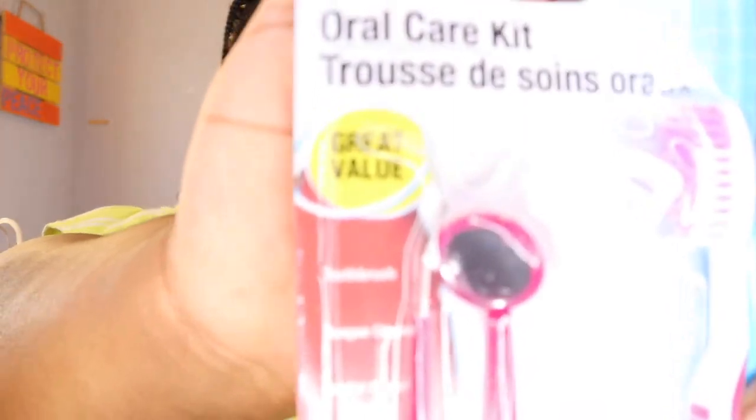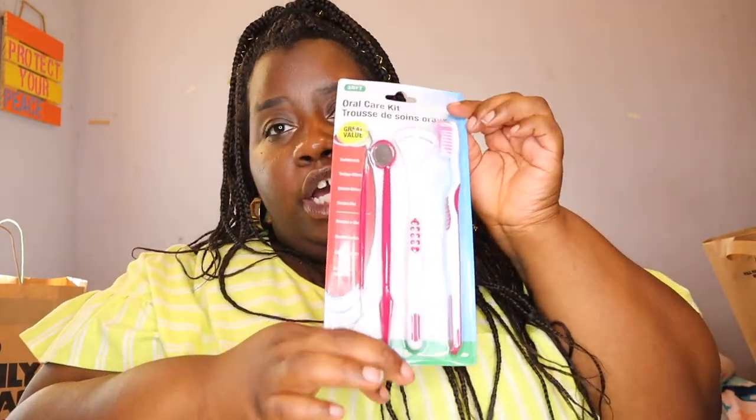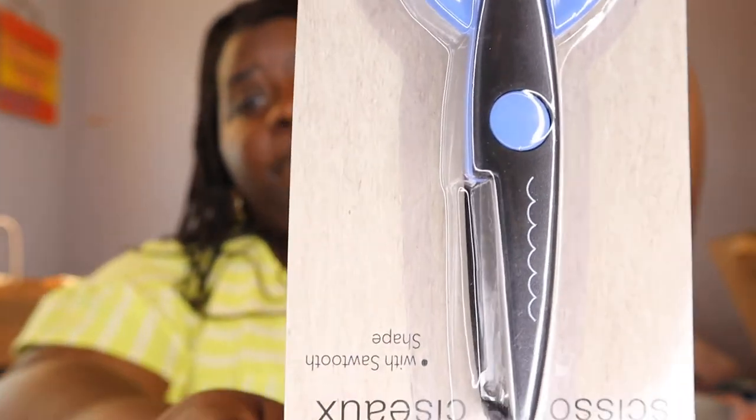Next up, because oral hygiene is important, I got a toothbrush set. It actually comes with a little scraper for plaque — like the thing your dentist uses — and a little mirror so you can see inside your mouth, a tongue scraper, and then a toothbrush. For a dollar, this is pretty good.